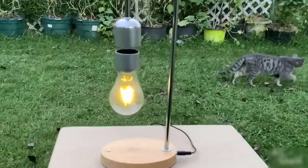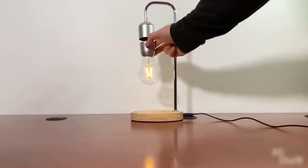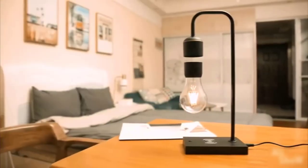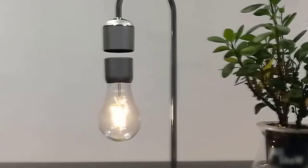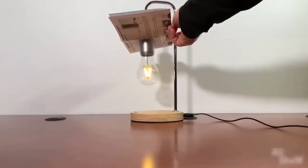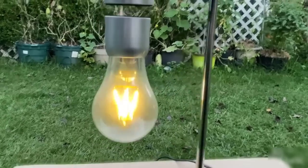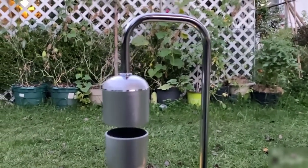Levitating objects won't surprise anyone these days — there are magnetic cushions and anyone can make one without special skills. But this light bulb still caught my attention. It is not just levitating but also glows without any wires at all. When in contact with its magnetic support, electricity is transmitted wirelessly, and it looks very unusual and cool. So if you need an unusual light bulb that fits nicely into your interior, take note of this one.